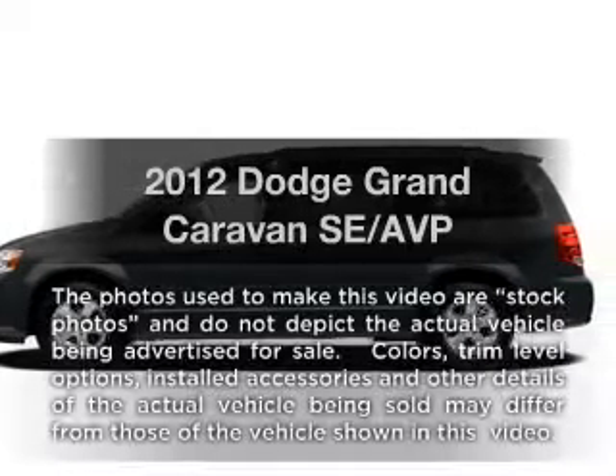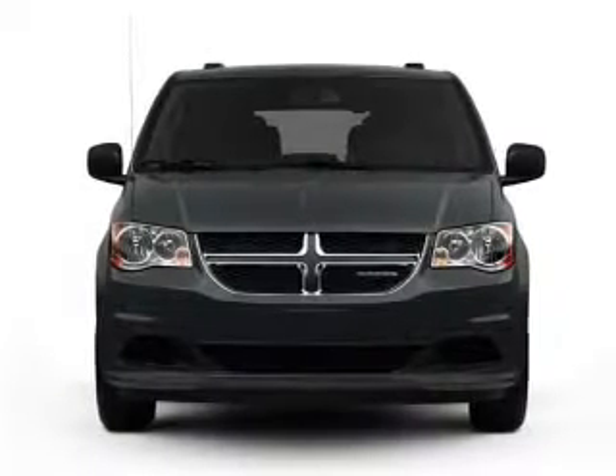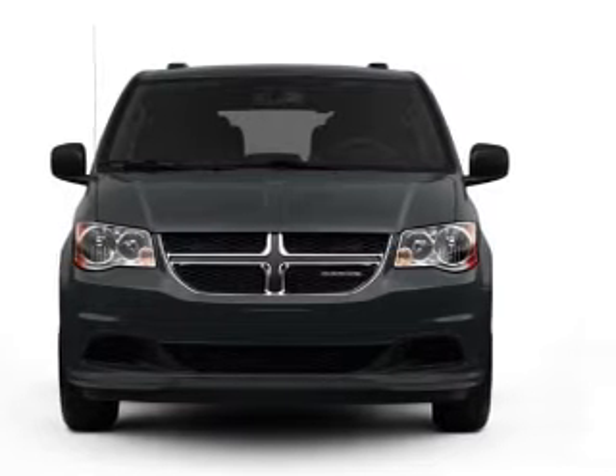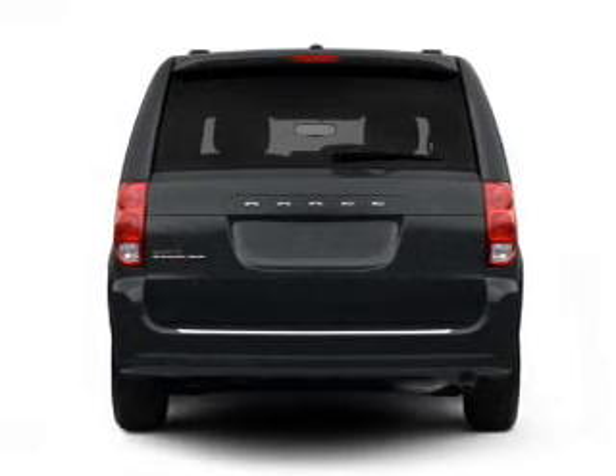Introducing the 2012 Dodge Grand Caravan. This is the set of wheels you've been looking for, with a solid 6-cylinder engine connected to a smooth shifting automatic transmission. Premium wheels give a more luxurious look.